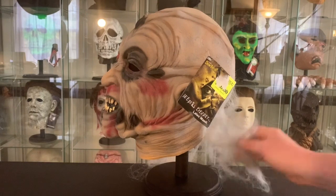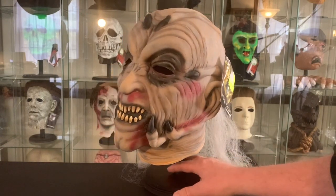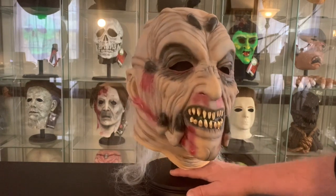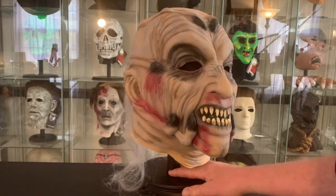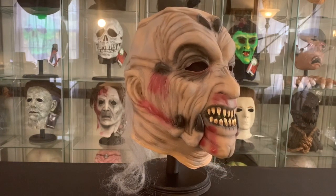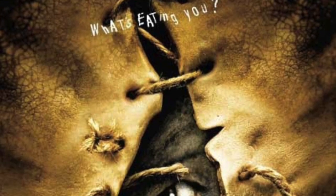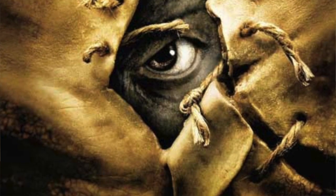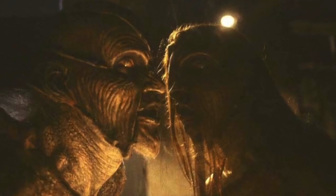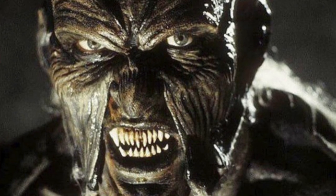As you can see, this mask is not bad, but it doesn't quite have the dark nature of the character from the movies, in my opinion. Here's the original movie poster, and here are a couple of pictures of the character — he always seems to be in shadows, with a darker, more evil and mysterious look.